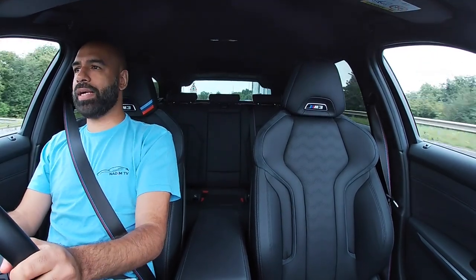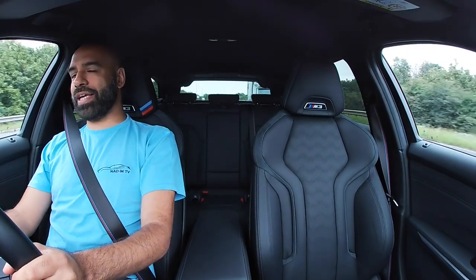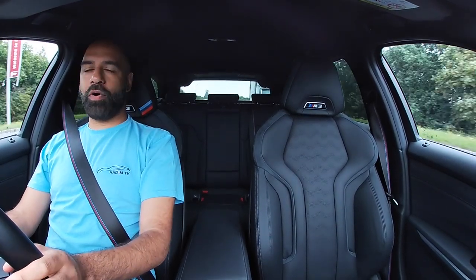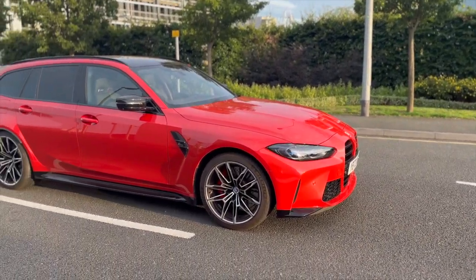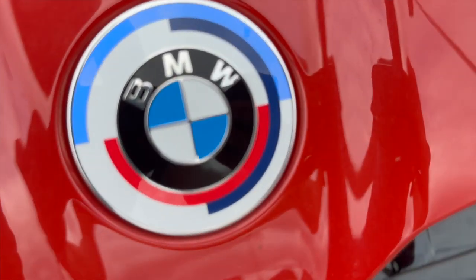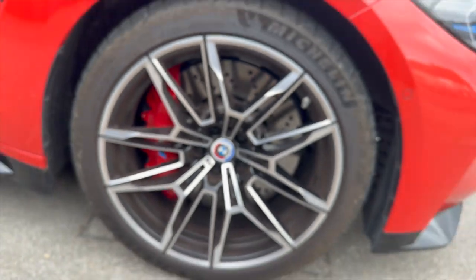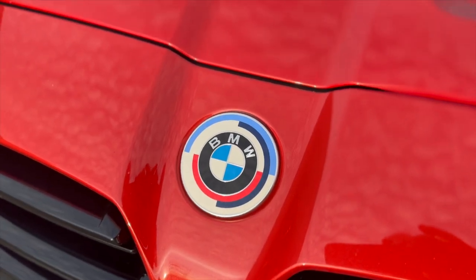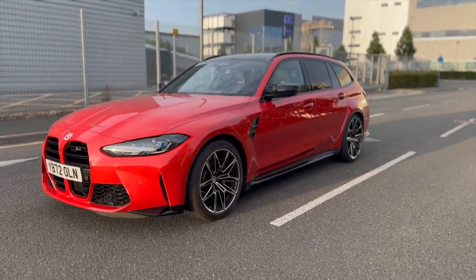Oh my god, what a car. 0 to 60 in 3.7 seconds, although some have claimed to do it quicker than that, and over 500 brake horsepower out of a three-litre straight-six engine. This car has a couple of options on it — tech pack, visibility pack, comfort pack — and the 50 Year Edition badges on the front and rear of the car. It's just over £85,000.